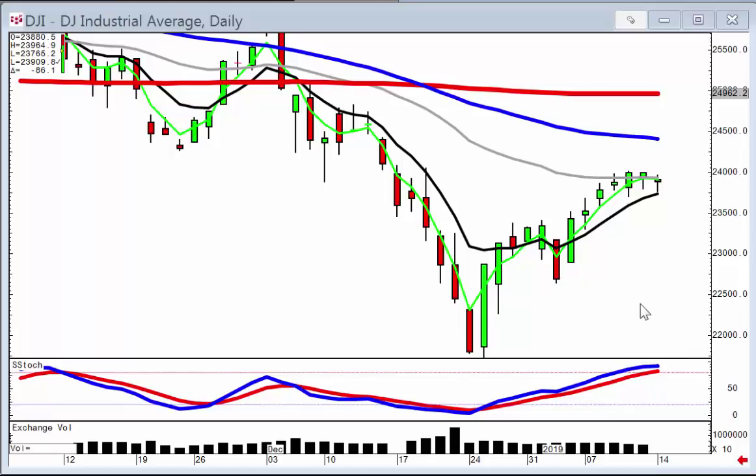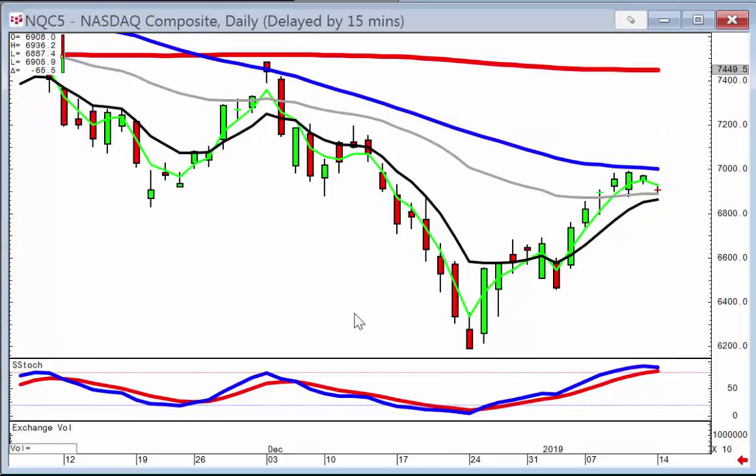Simple analysis allows an investor to identify the strength of a market trend. For example, the Dow has had a hanging man and a doji, and stochastics are now getting up into the overbought area. This doesn't necessarily mean there's going to be a major change of market direction, but it implies there may be some more profit taking in this uptrend. Simple technical levels allow a candlestick investor to evaluate what's happening at levels that everybody else is watching.